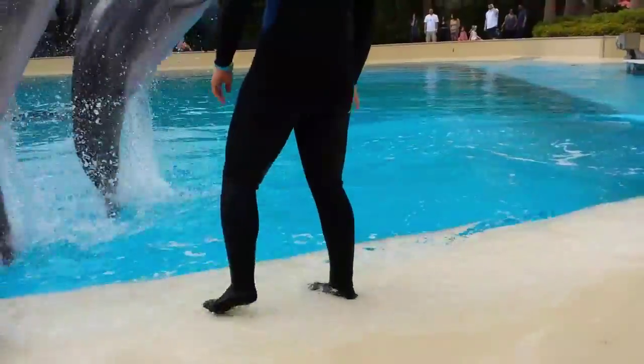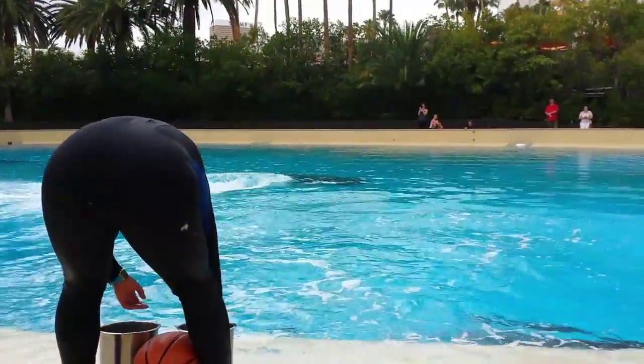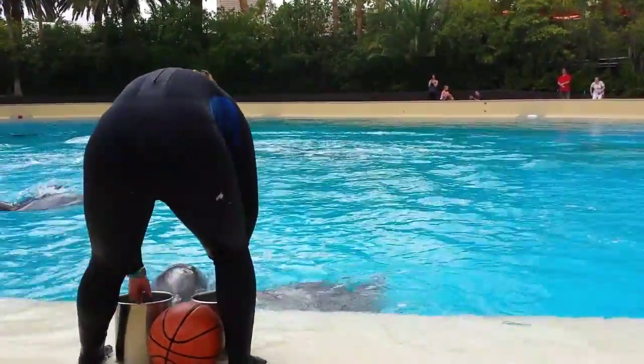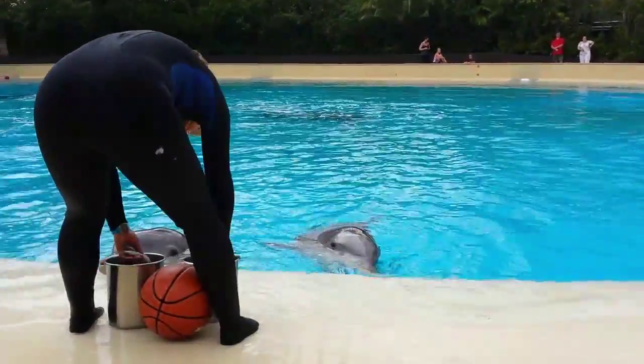We thank you all for coming here. You are a mental stimulus for our dolphins — thank you so much. They like new faces in their environment, for they are quite curious animals. If you ever see a dolphin waving at you, be sure to wave back. It's a polite thing to do.